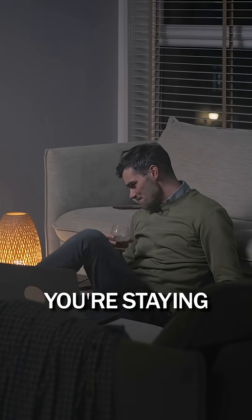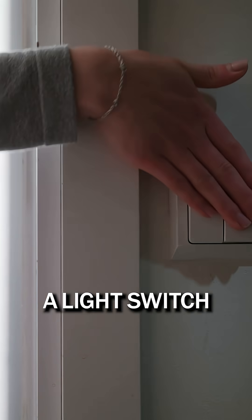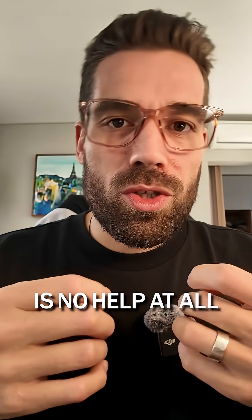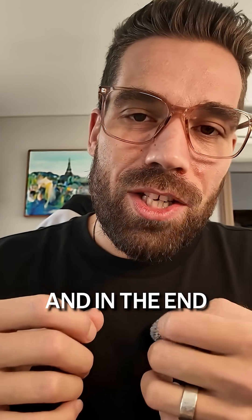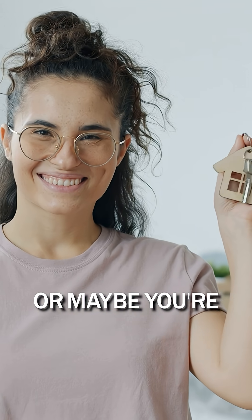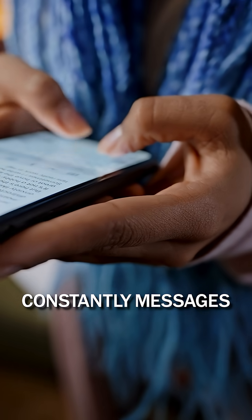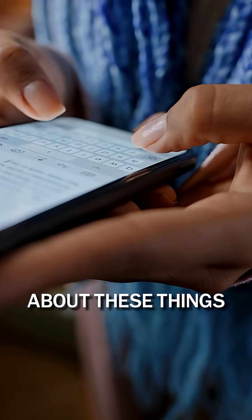Has this ever happened to you? You're staying at an Airbnb and you can't find something — a light switch, a thermostat, or the Wi-Fi password? The paper manual is no help at all and in the end you give up. Or maybe you're the Airbnb host and your guests constantly message you asking about these things.